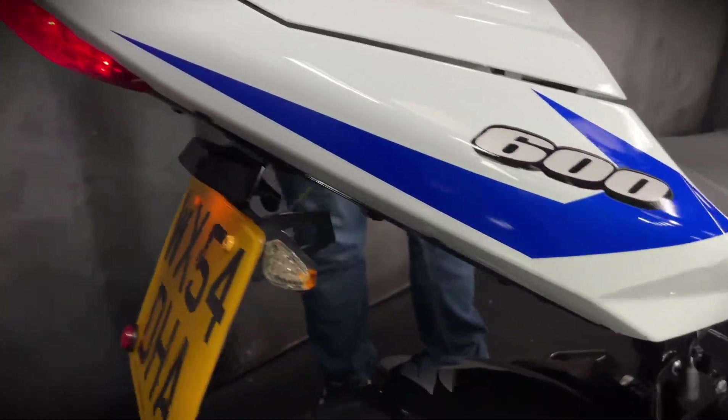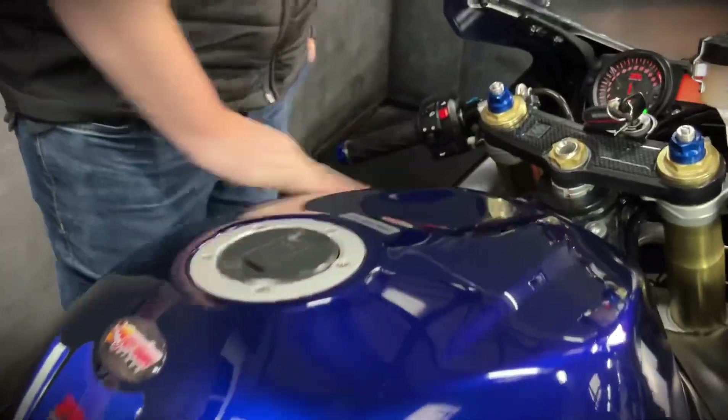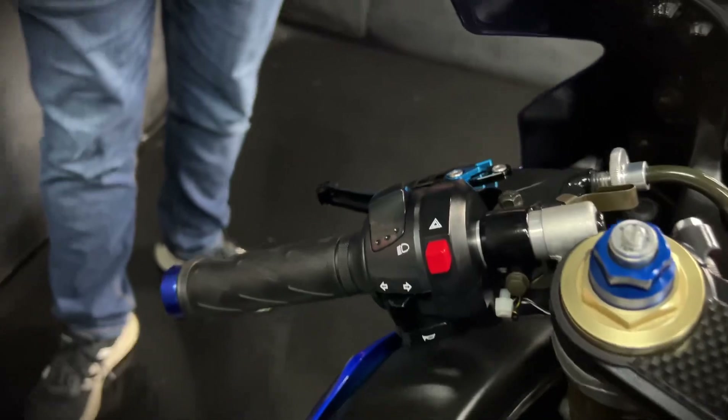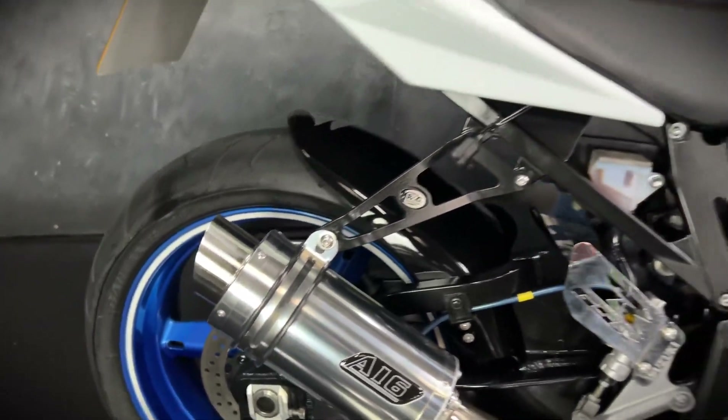It's got a tail tidy on there and a seat cowl so the back end looks super neat and tidy. It's in the classic blue and white colour scheme. And for the age of the bike it is very, very clean — I'm sure if we look close we'll find the odd mark or two, but for a 20 year old bike it's definitely as good as you could ever ask it to be.